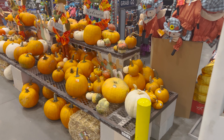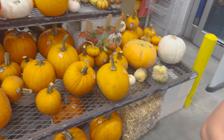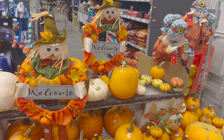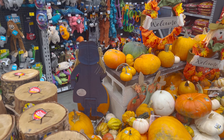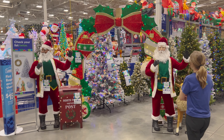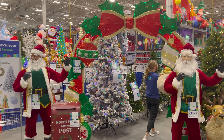As we enter the store they have some pumpkins here. They do have some fall and Thanksgiving items, and then as we turn this way, look at this — you're just hit with Christmas. Wow.